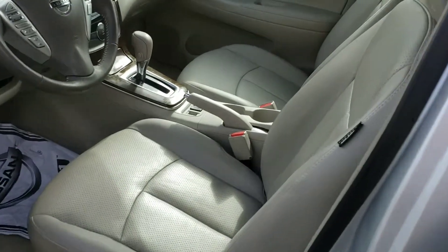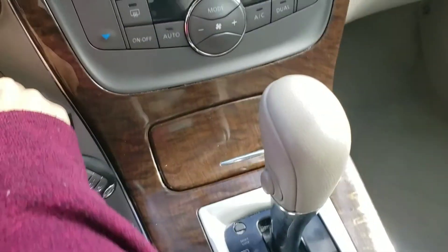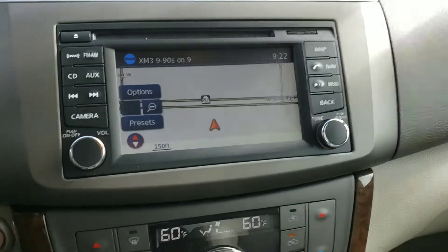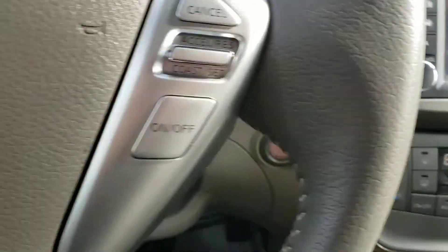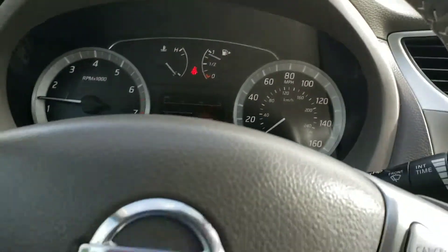It is leather, light interior, it's got heated seats, push start, dual air conditioner. It's got navigation, Bluetooth, Bluetooth audio, the backup camera. It's got a lot of goodies and as it sits, it's 20,957 miles.